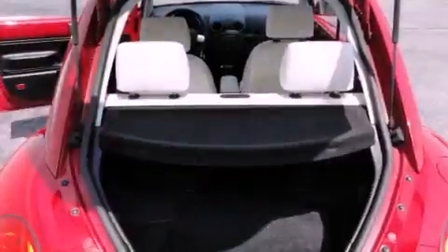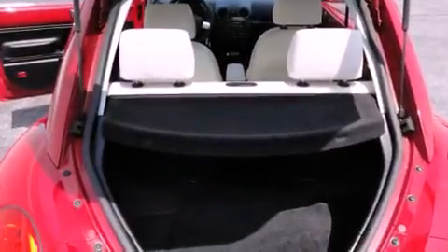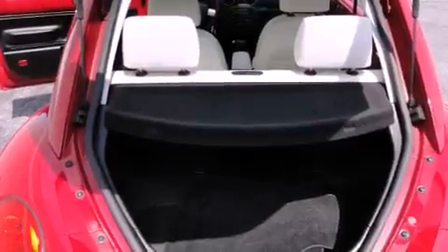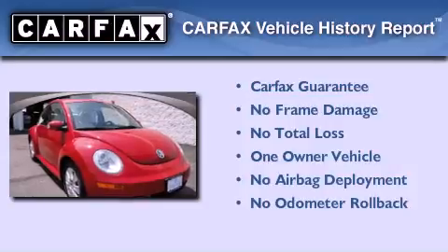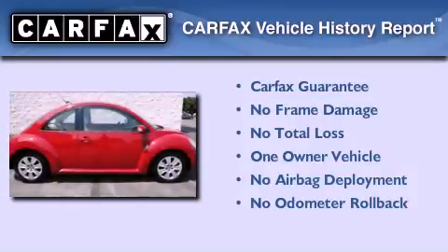With an EPA estimated rating of 29 miles per gallon on the highway, this automobile pays off in the long run. This Volkswagen has had only one owner, and it qualifies for the Carfax Buyback Guarantee.